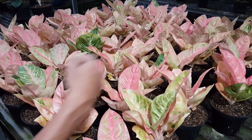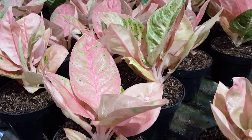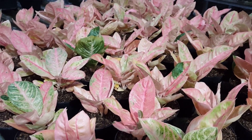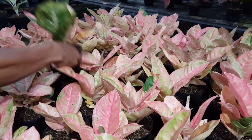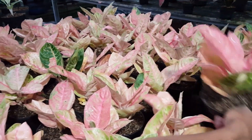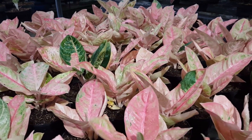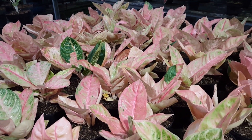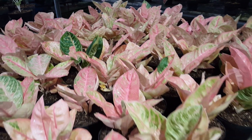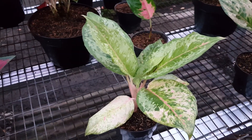Yang ini namanya White Happiness, kisaran harga 200.000–225.000 rupiah. Lalu di sini ada apa lagi Bang Muklis? Denpa Sarmun. Denpa Sarmun ini mutasi warnanya, ada juga yang pink. Kisaran harga Denpa Sarmun berapa? Ini harganya 1.500.000 rupiah ya. Ini salah satu aglonema yang cantik, si Denpa Sarmun.